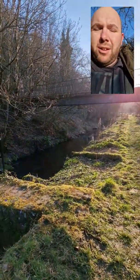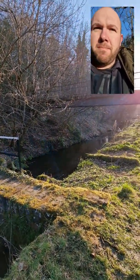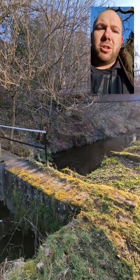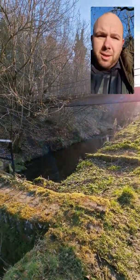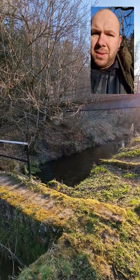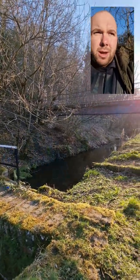If the smolts get drawn into the lade there's no way out for them. They'll follow the flow of the water - they like to float downstream because they think it's going to carry them out to sea, but what they don't realise is once they're in the canal lade that's them stuck. They'll get down to Birds Mill where the canal lade enters the canal and they'll have no way out, and that's a lost generation, so it's important that we try and protect them.